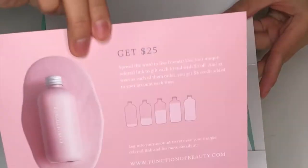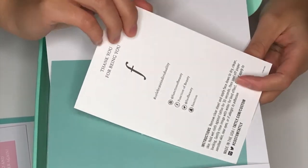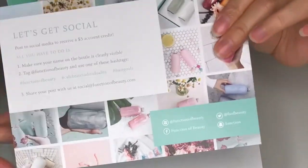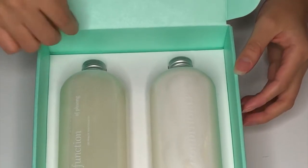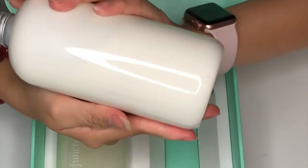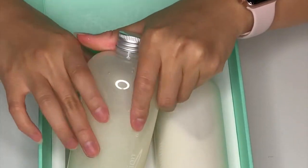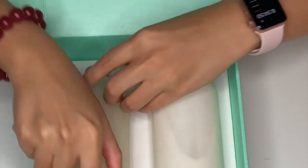You also get a promo code you can share with friends and family for additional savings. And there it is — my beautiful baby! That one is the conditioner, oh it smells so good. And that one is the shampoo — I really can't wait to use it, guys.